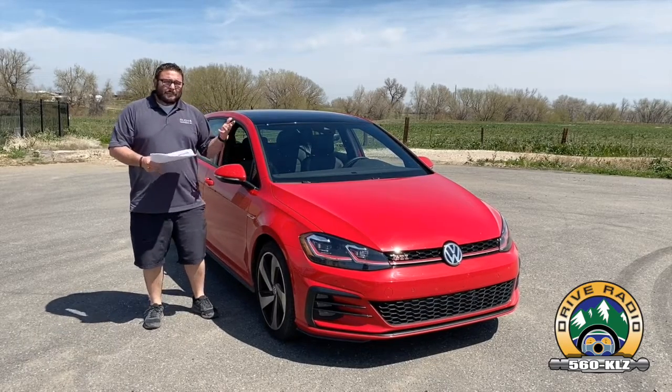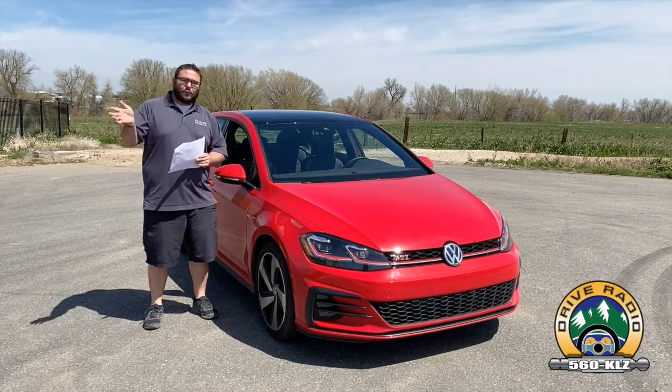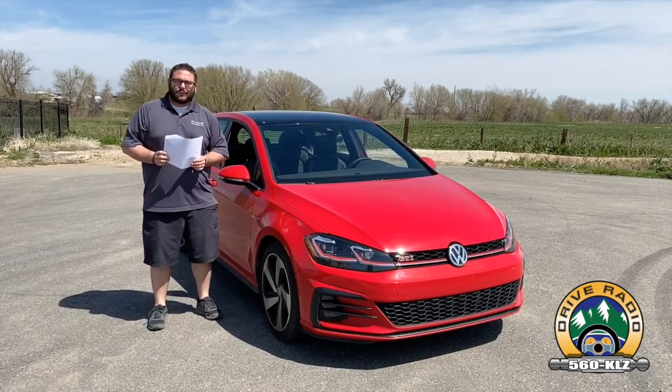I'm going to hate to give this car back, but unfortunately you obviously have to. If you're interested in this vehicle, hit your local Volkswagen dealer, test drive it, get your friends with you because I'm sure they're going to want to ride along. And when you do that, let them know that John and Richard Rush from Drive Radio sent you.